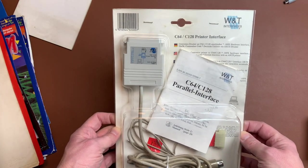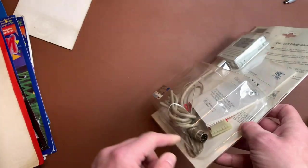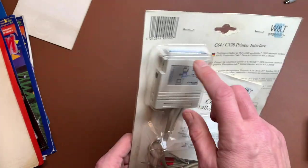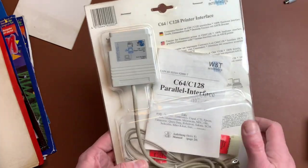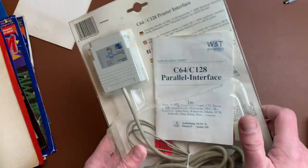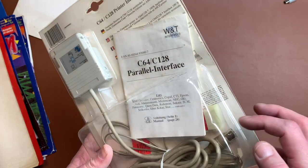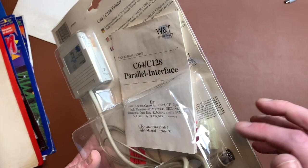We have a new old stock C64/128 printer interface. You have your serial connection on the C64 and you get a Centronics port. It also has a small connector for five volts, I assume for power — a tape connector.